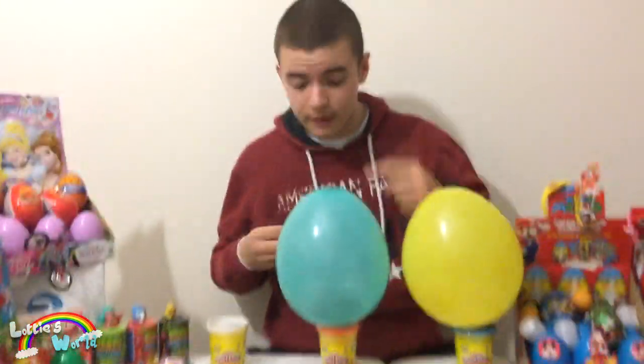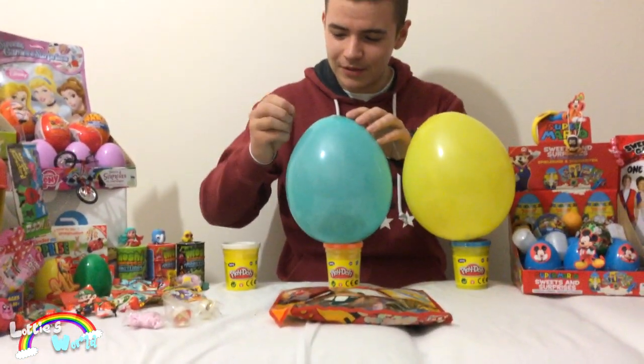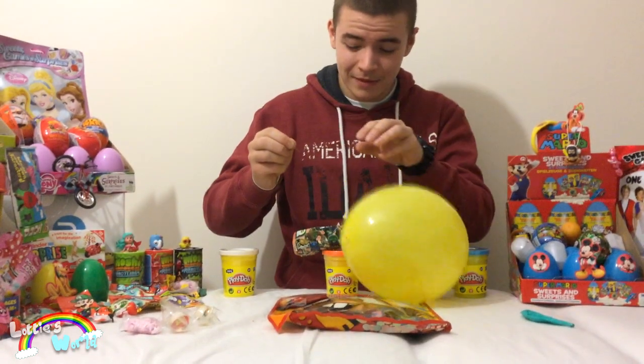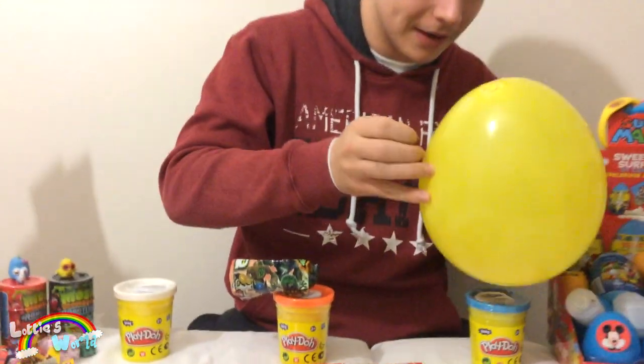So onto the second one, which is a Ben 10 surprise egg. We don't know what's in here, so let's find out. Get ready, kids — it's going to be loud. Whoa, very loud. And we knocked this one down, so we'll put that back up there.